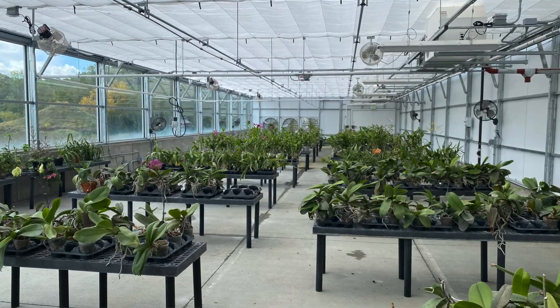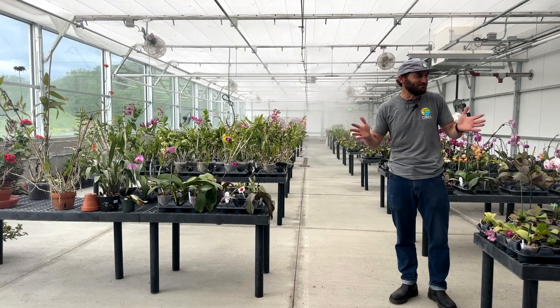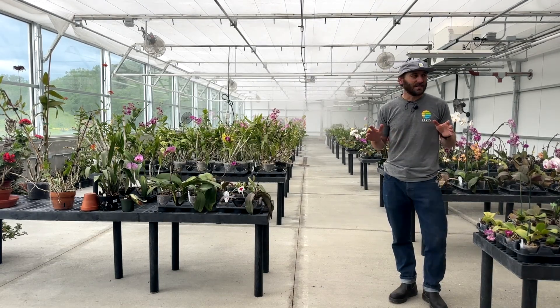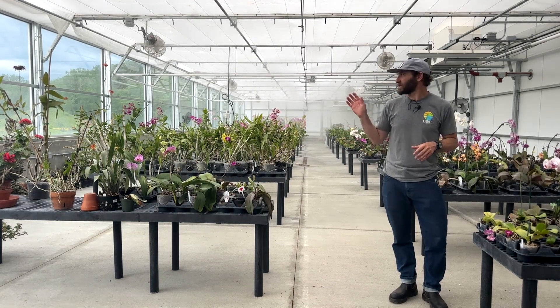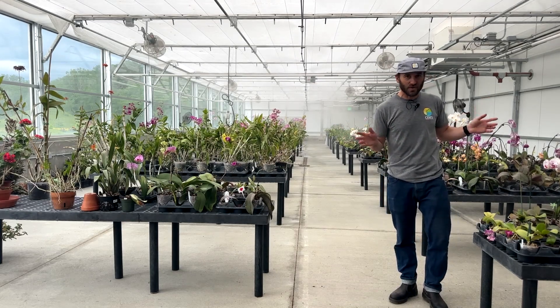The orchid greenhouse. We've never had an orchid operation in a serious greenhouse before — it's really cool to see. They're obviously really beautiful plants. It is end of May 2024, the 30th of May. It's an overcast day, and I was just learning a lot about orchids.